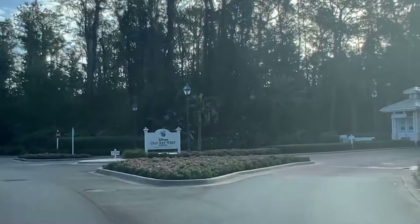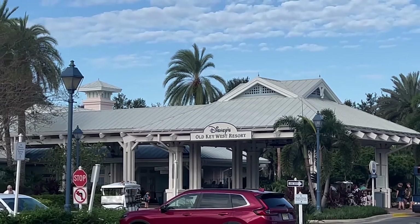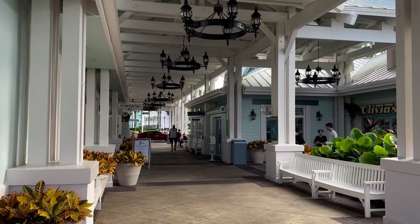Hello everybody. We are here at the one and only Disney's Old Key West Resort — the original DVC Resort here at Walt Disney World. We're going through everything here, exploring the entire resort. It's a large resort, not the largest, that belongs to Disney's Saratoga Springs, but we are going to do brunch here. The amenities, the transportation options — one is right behind me here, a boat which will take you to Disney Springs, which we will be doing at the end of this video.